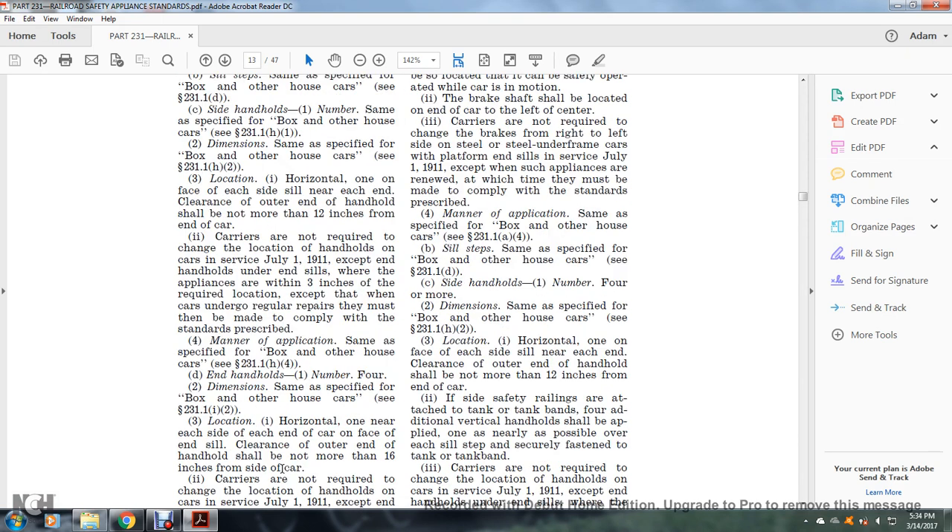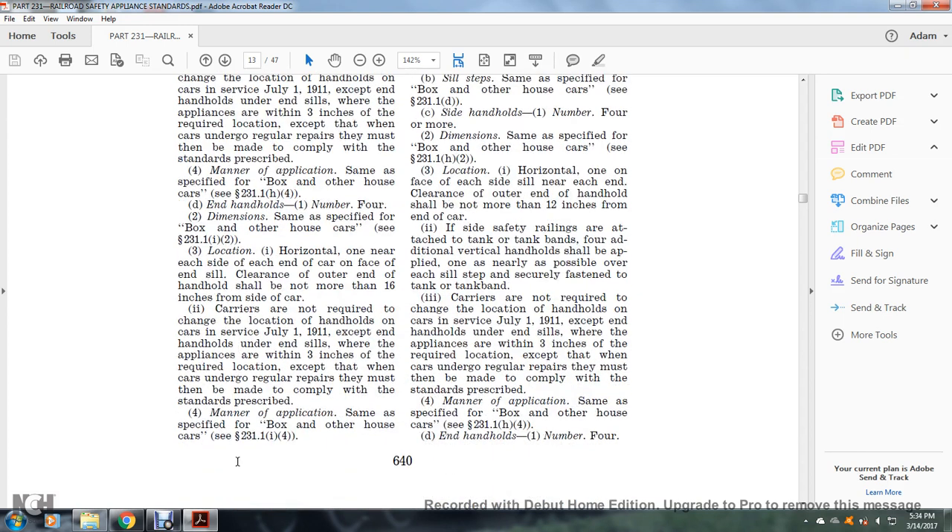End handholds: number four; dimensions specified for the box and other house car, see §231.1(i)(1) and §231.1(i)(2). Location: one horizontally near each end of the car, on the face of the end sill; clearance of the outer end of the handle shall not be more than 16 inches from the side of the car.